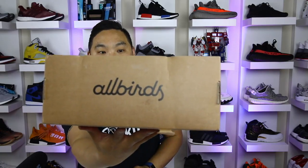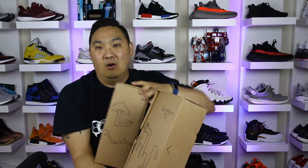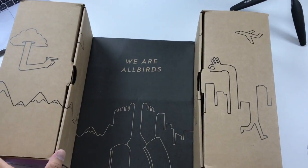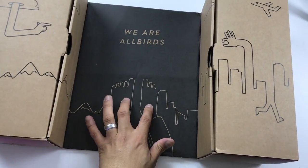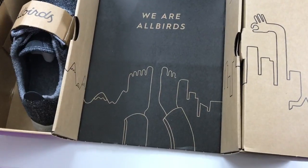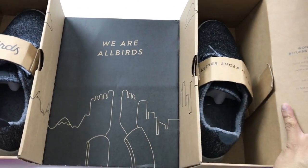You can see from the box it says Allbirds on it and this is the Wool Runner. Really innovative sort of looking box — when you pull it open it has a little landscape on it, and then inside it says 'We Are Allbirds' with two little feet by a city and some arms. It's kind of crazy, but then these flip open and you can see the shoes inside.